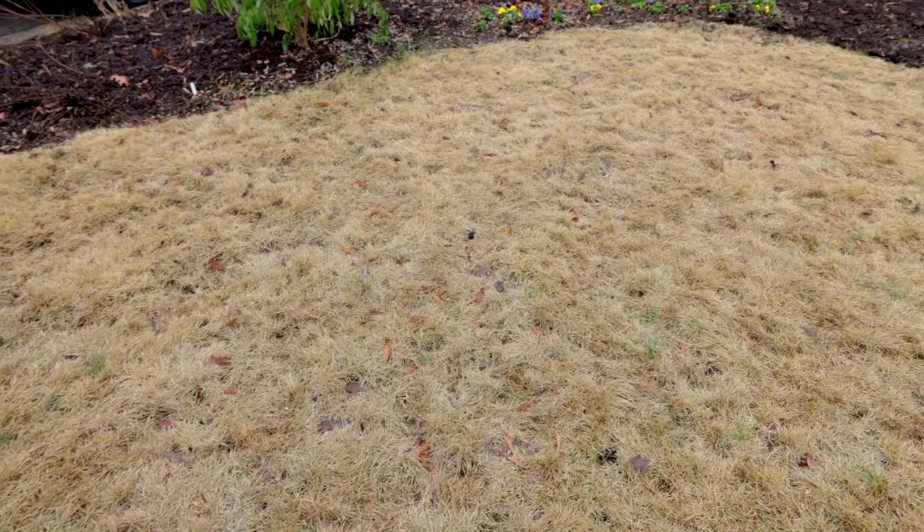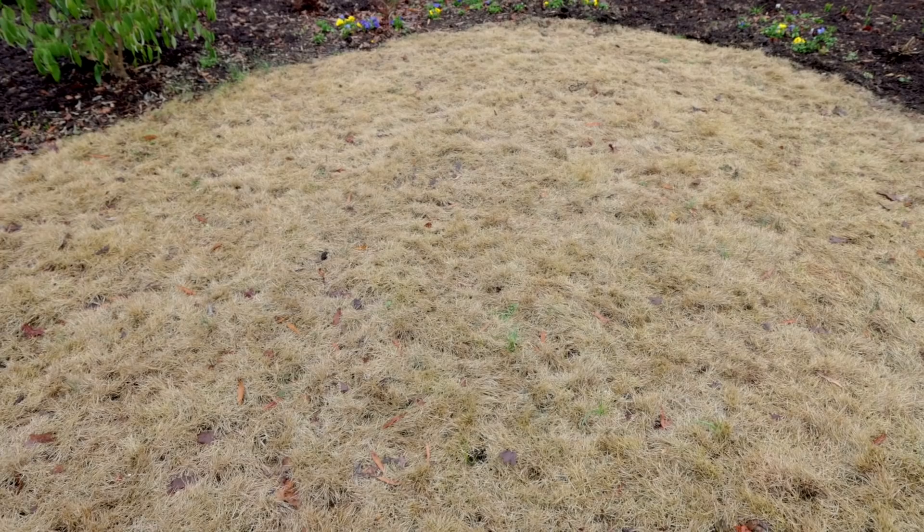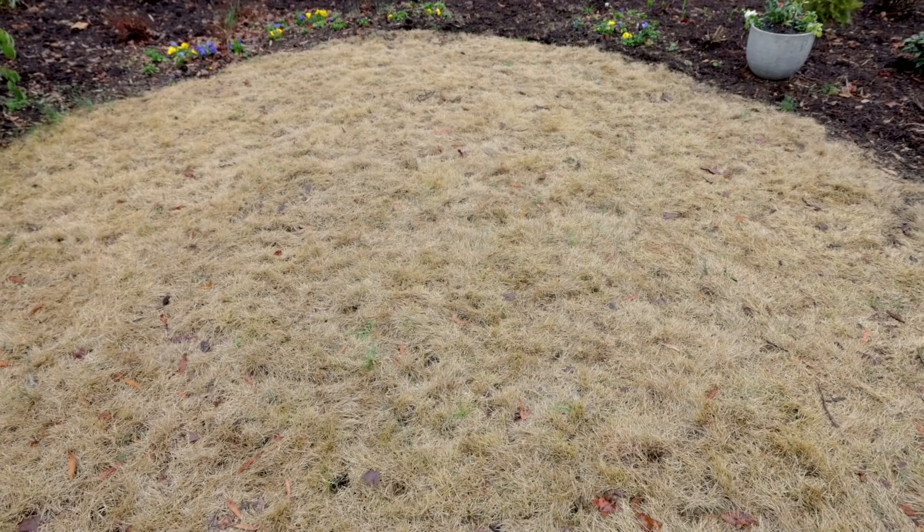I have zoysia grass here, which is completely dormant right now. I won't fertilize it until it starts to wake up in April. For any new installation of warm season grass — centipede, zoysia, or bermuda — I'd wait until then as well. March is really the month to be thinking about cool season grasses: bluegrass, fescue, and perennial rye. This is the time to seed those, dethatch, aerate, and fertilize them.